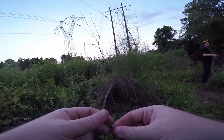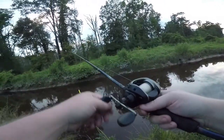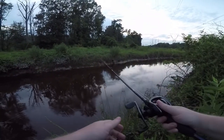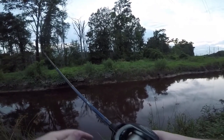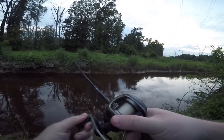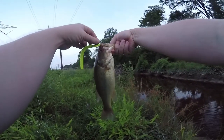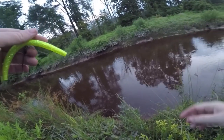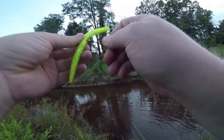I have plenty of Yumdingers, but I only have one more of the chartreuse. Got another one tied on. Sun's going down pretty quick, so let's see what more we can get. Fish on — woo! It's another largemouth. Got another largy — probably like half a pound or so. Nothing to write home about, but he is fish number five: four bass and one bowfin.